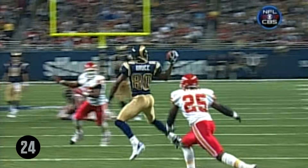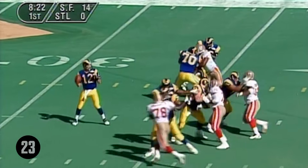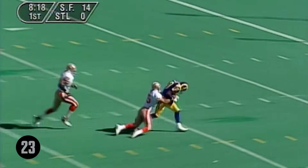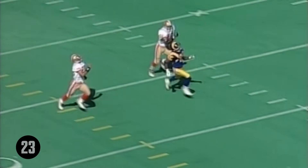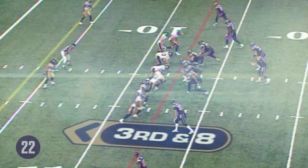He doesn't even see the ball until the last second. Here's Miller back to throw — protection better. Door for Bruce. Isaac Bruce — he splits them both. He runs right between Davis, right past McDonald. And Chris Miller throws a perfect pass. Isaac Bruce.